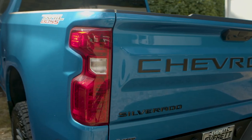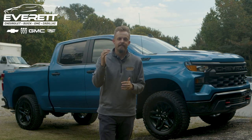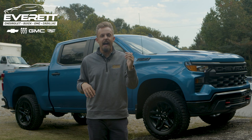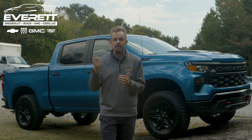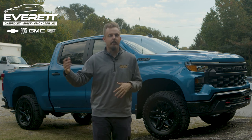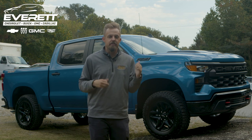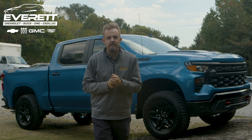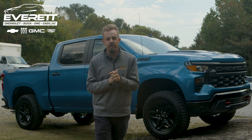Moving to the back of this truck, you're going to have a spray-in bed liner to protect your bed, as well as 12 tie-downs to secure important cargo, and a 120-volt outlet in the truck bed as well. So if you're out camping and want to power some lights, an electric griddle, a coffee pot — you can power that completely with this truck. You also have steps in the bed to help you get in and out easily.